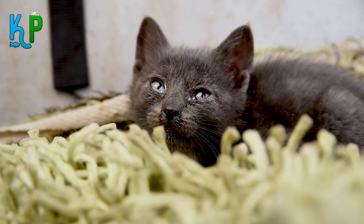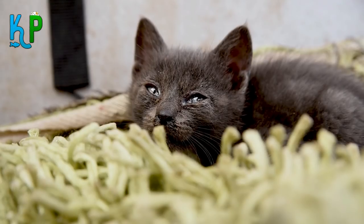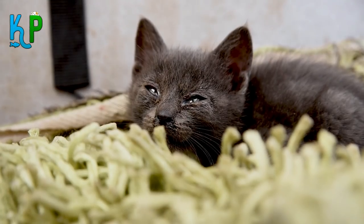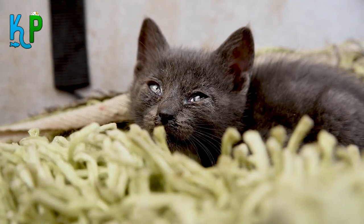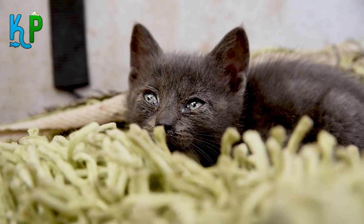Unlike people, cats cannot explain their emotions, their sickness, and their needs. This is why you sometimes might notice different behaviors from your cat. To keep your pet safe, here are the most warning signs in your cat's behavior that require you to take it to the vet in a rush.